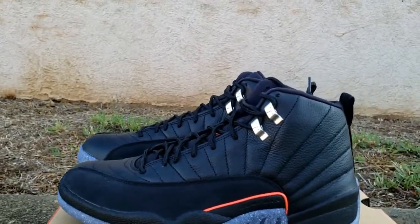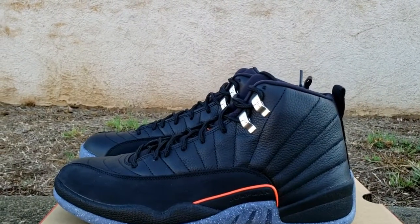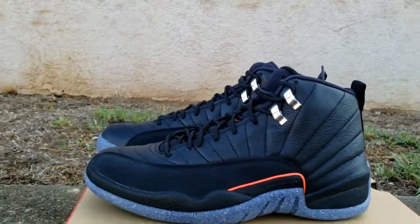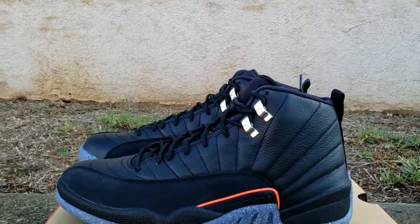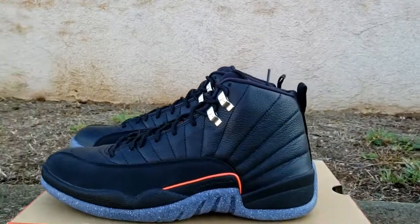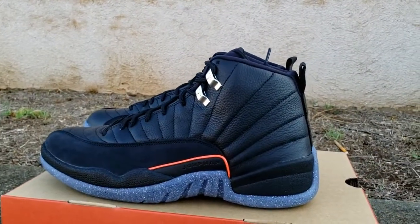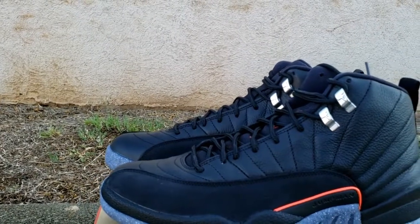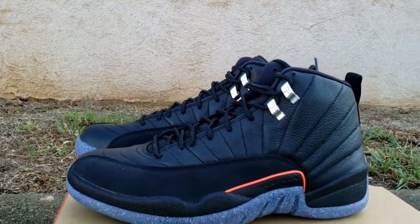A couple of my favorite 12s: you got the Neoprene, which is a very dope shoe. You also have the Wool — I had that one before, but it's too hot in Hawaii to have the Wool. And then you also have the All Black Winterized. Those are along the lines of this utility and I like the concept of this shoe.